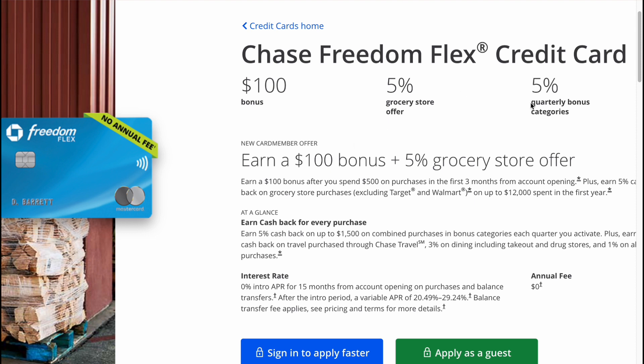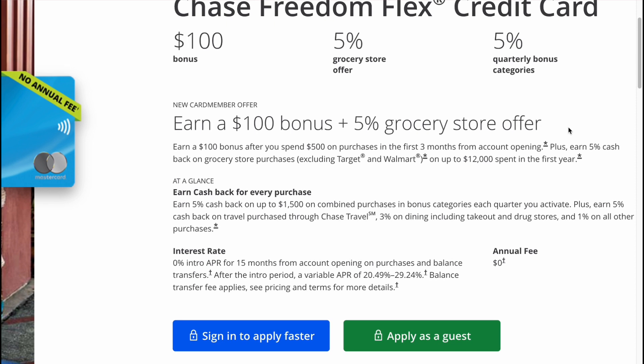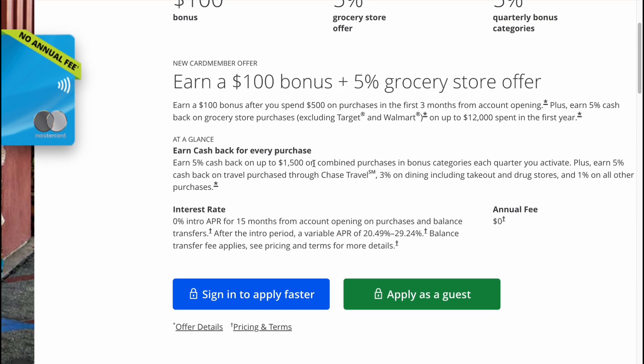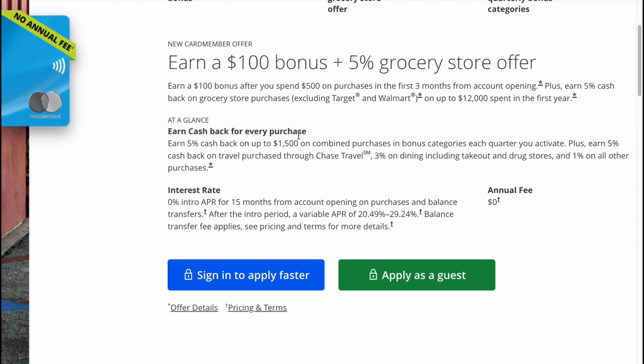Earn a $100 bonus after you spend $500 on purchases in the first three months from account opening. Plus, earn 5% cashback on grocery store purchases — excluding Target and Walmart — on up to $12,000 spent in the first year.